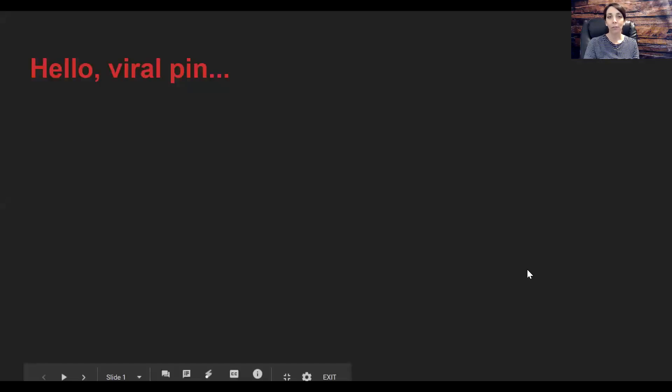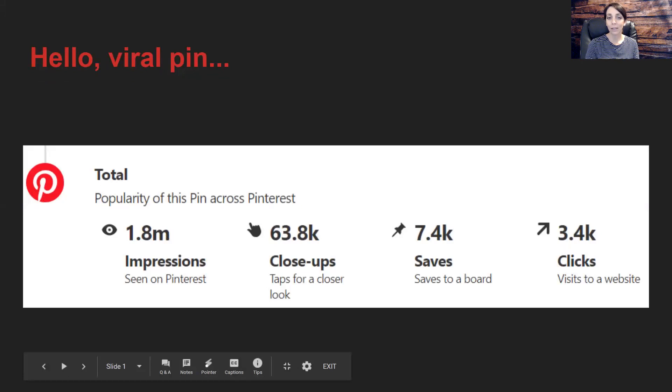Let's look at what a viral pin really looks like when you go behind the scenes and look at the pin stats or pin statistics. It received 3.4 thousand clicks — that's how many visits went to their website, which is an online fashion retail store. They have 7.4 thousand saves, so people were saving the pin like crazy. And 63.8 thousand close-ups, meaning people tapped the pin on their mobile phone to look closer at it.